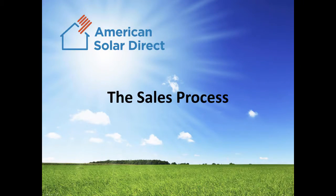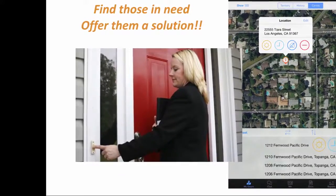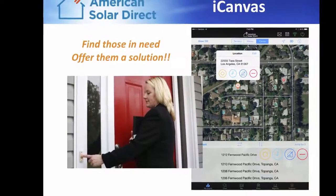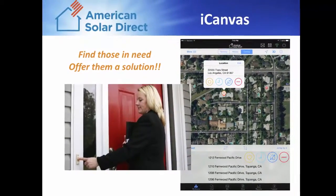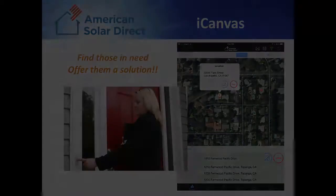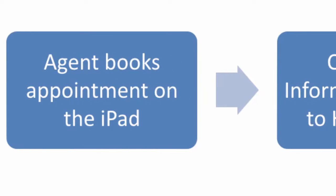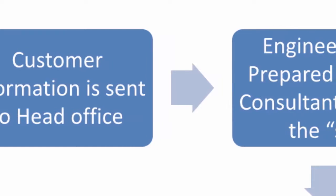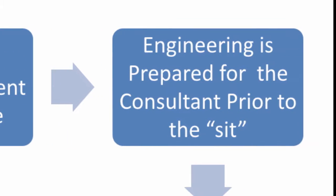American Solar Direct's sales process is also very simple. We go into neighborhoods and find people with high bills and good roofs, and we offer them a solution. As a CIT, you will book appointments in your company iPad in an app called iCanvas. After that, the customer's info is sent to our head office, where engineering is prepared for that customer's system design prior to the set, or appointment.